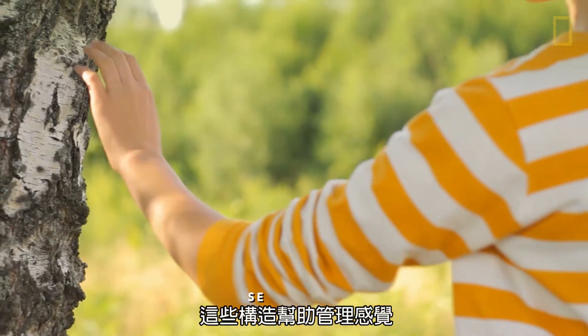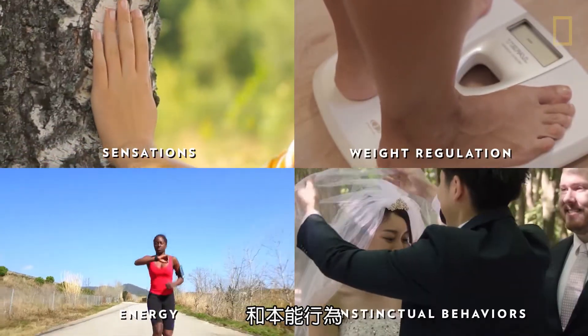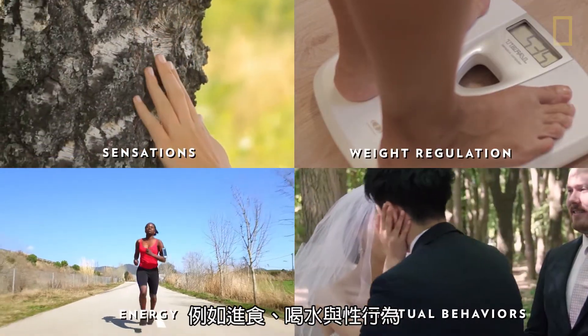These structures help govern sensations, weight regulation, energy, and instinctual behaviors such as eating, drinking, and having sex.